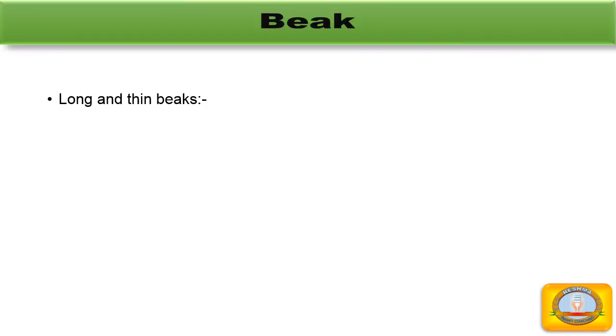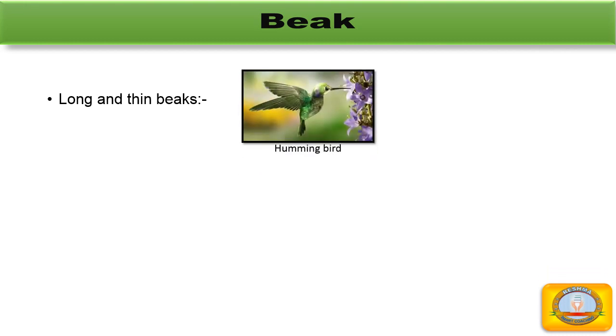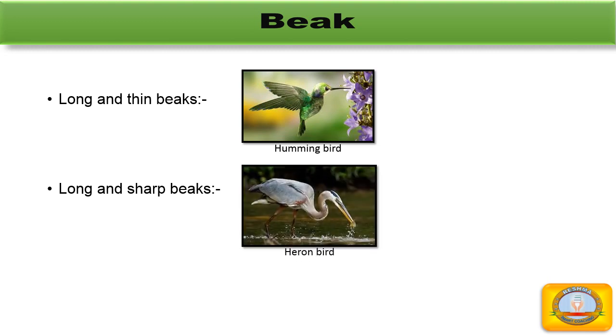The next type is a long and thin beak. Hummingbirds have a long thin beak. They use it like a straw to sip nectar from flowers. And the last type is a long and sharp beak. The heron has a long and sharp beak. It uses its beak to stab fish and other small animals in water before catching and eating them.